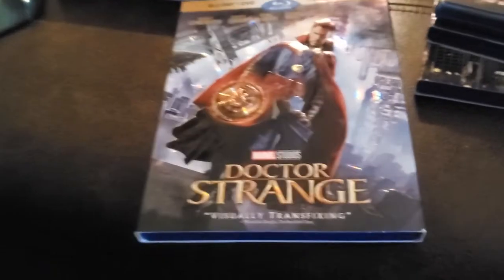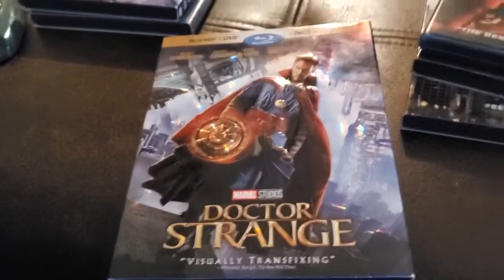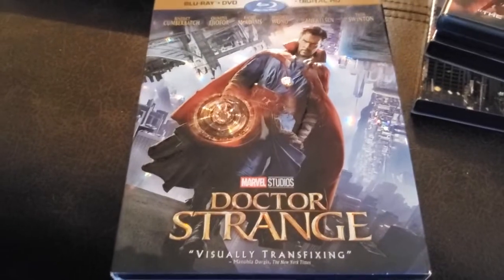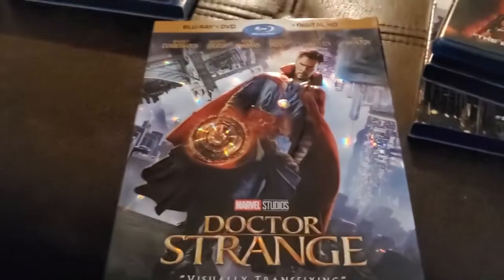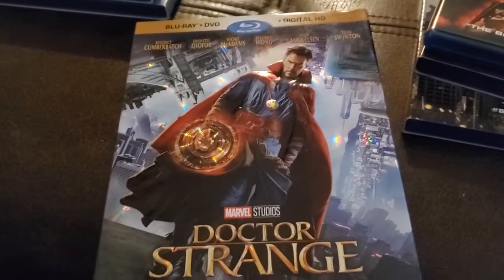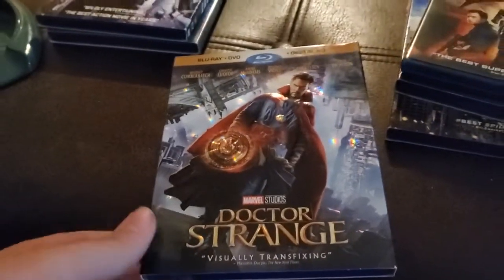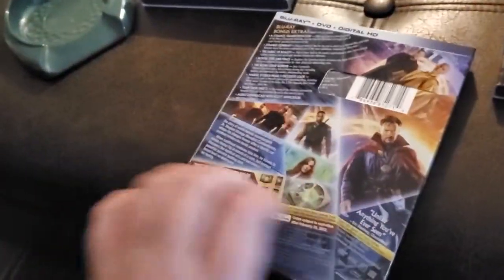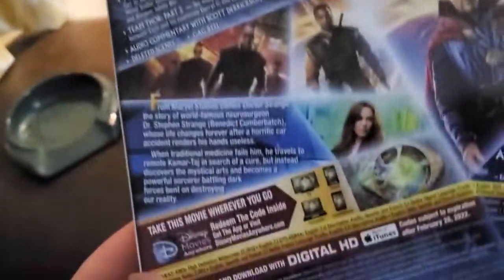Another movie I found: Dr. Strange. It didn't come with a digital copy, even though it says it does. I have Disney Plus so I can watch it there — they even have it in the IMAX enhanced version, so go check that out. I got this Blu-ray set because it was a really good movie. The case is cool — it shows alternate dimensions and the case flips open.